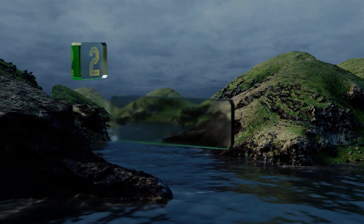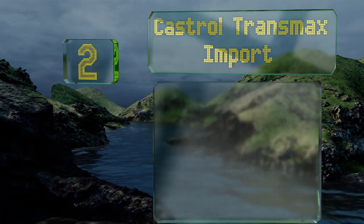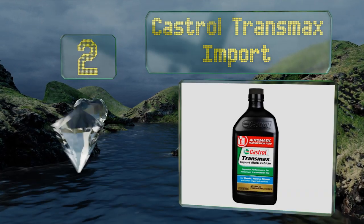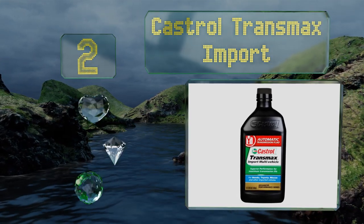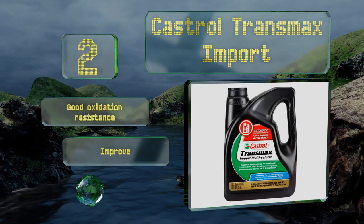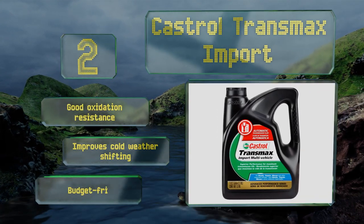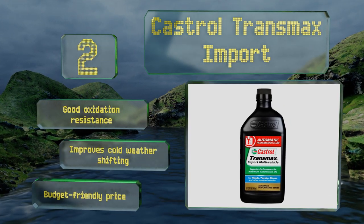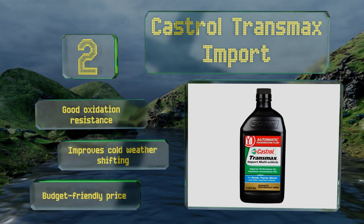At number 2, Castrol Transmax Import was specifically designed for use in automatic Japanese vehicles such as Hondas, Nissans, and Toyotas. But it exceeds many US and European car makers' performance standards too, so feel free to use it in other automobiles. It delivers good oxidation resistance and improves cold weather shifting. It comes in at a budget-friendly price.